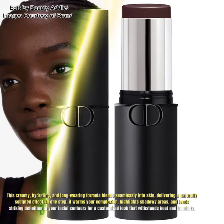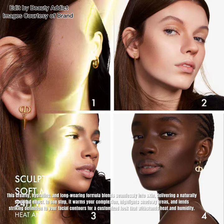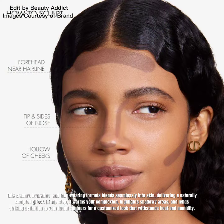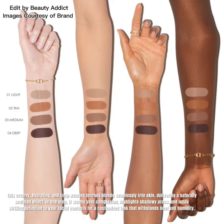This creamy, hydrating, and long-wearing formula blends seamlessly into skin, delivering a naturally sculpted effect. In one step, it warms your complexion, highlights shadowy areas, and lends striking definition to your facial contours for a customized look that withstands heat and humidity.